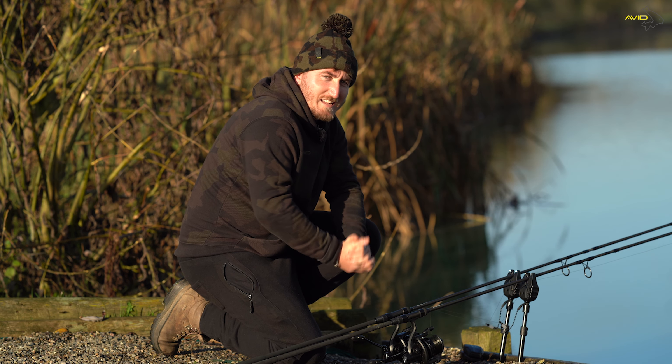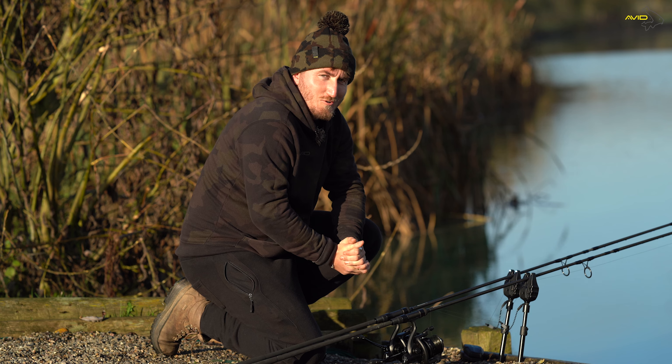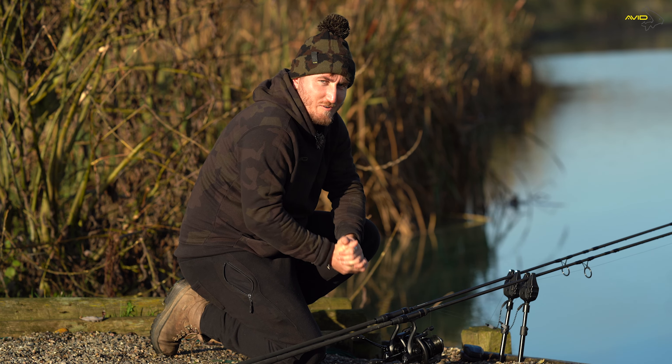Well, it really is a cold one this morning. We're well into December and Christmas is just around the corner. I'm here this morning to show you my top three gift ideas from Avid.